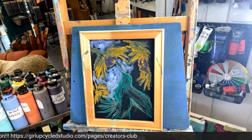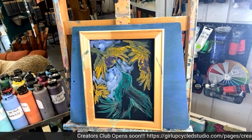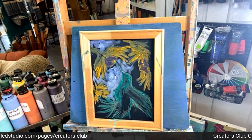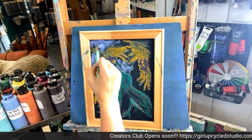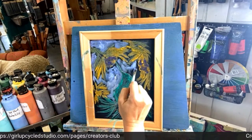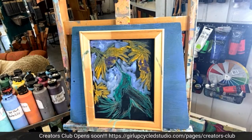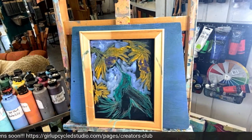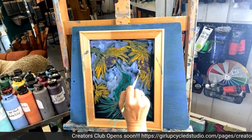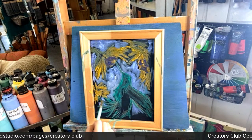Stacy says her husband was listening to her get all excited when she described the paints, and he immediately Zelled the entire amount into her checking account to order them — she cried! Zelle is an online bank transfer. He is a keeper — it's pretty nice when your husband supports your missions. Is this to be hung in a window? Here's the story I think is kind of cool: back in the day before air conditioning, they used to hire local artists to come paint their window screens.